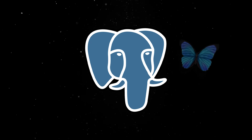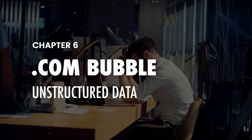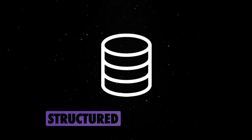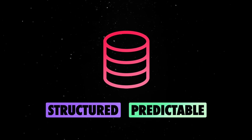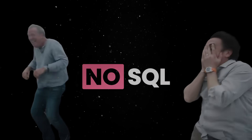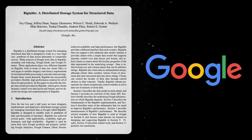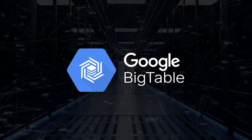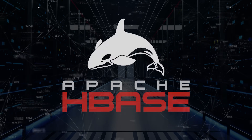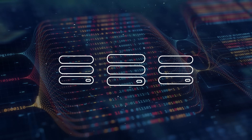Postgres was officially released in 1996 and gained a reputation for being robust, reliable, and feature-rich. Just a few years later, the industry experienced the famous dot-com bubble. The wide adoption of the internet brought a huge wave of unstructured data, and relational databases — designed for structured, predictable data — started to show their limitations. Enter the era of NoSQL databases. A particularly interesting development was Google's Bigtable, a distributed storage system introduced in 2004, which laid the groundwork for modern distributed data systems. Inspired by Bigtable, Facebook created Cassandra, and Apache Hadoop introduced HBase — systems designed to handle enormous amounts of data across multiple servers, something relational databases couldn't do efficiently at the time.